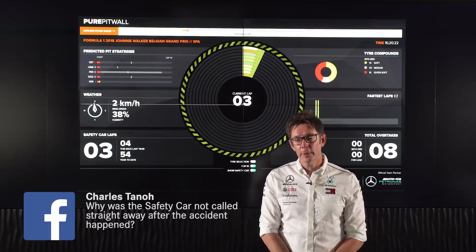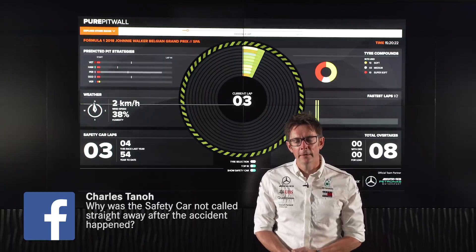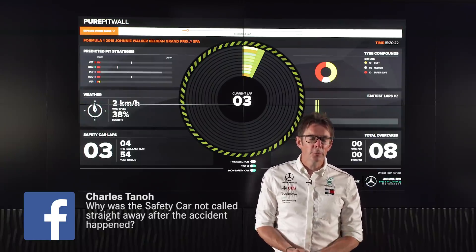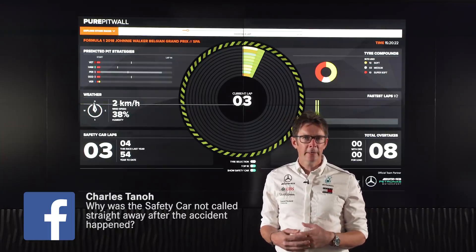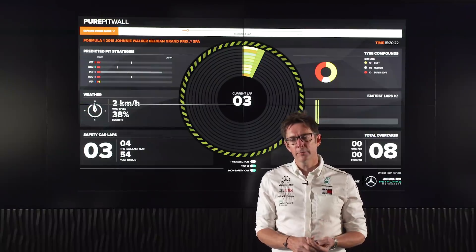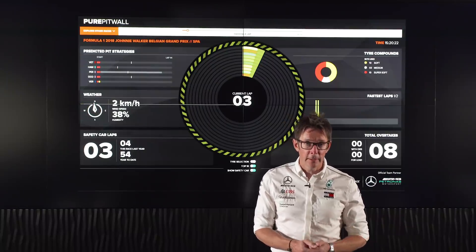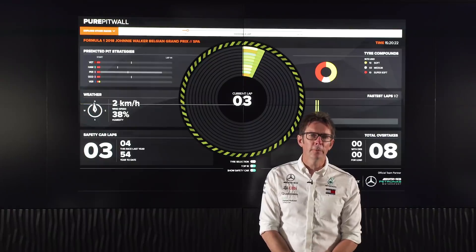First question from Charles on Facebook asking why it took so long for the FIA to call the safety car. Well, actually the time it took them was quite normal. They need a period to look at the incident and understand whether it can be handled under yellow flag, whether it needs a VSC, or whether they actually need to bring out the safety car. And also all the cars that were still racing — including Lewis and Vettel — had all gone past the incident. So there's actually no danger in that, and it is quite normal for them to leave it a little while just to make that assessment.